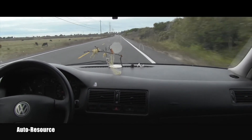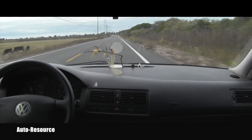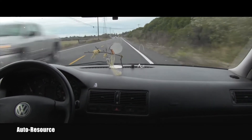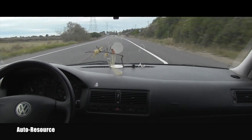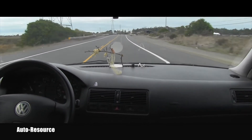So yeah, here you got it — that was a little video for you showing what the experience is, how it drives and how it feels. It's very nice, considering it's a 15-year-old car. Drives really nicely.